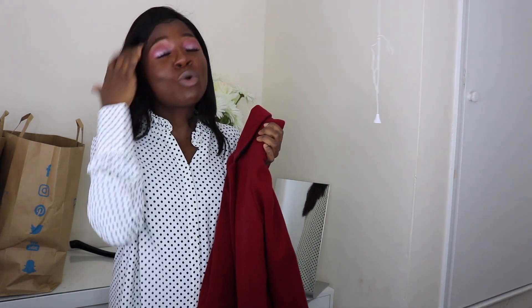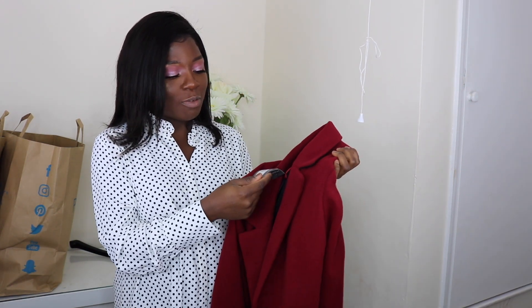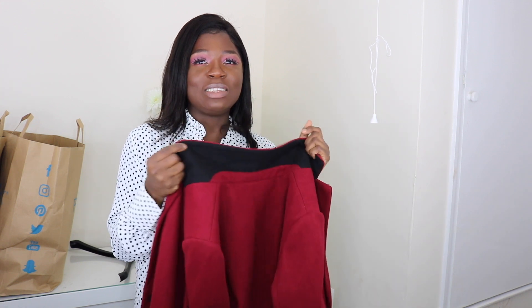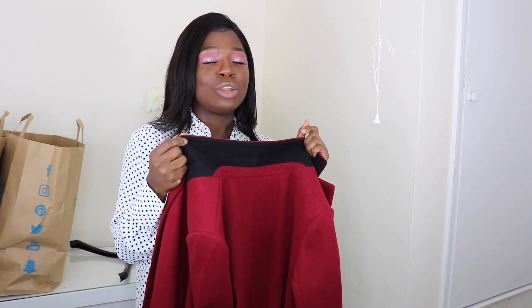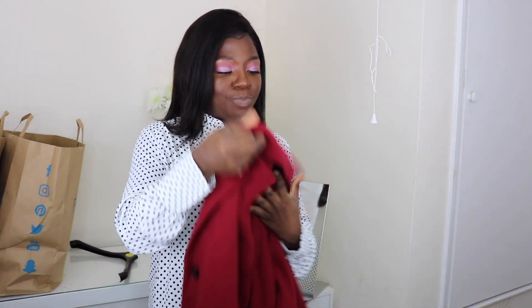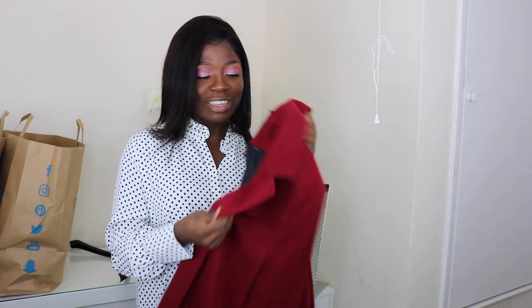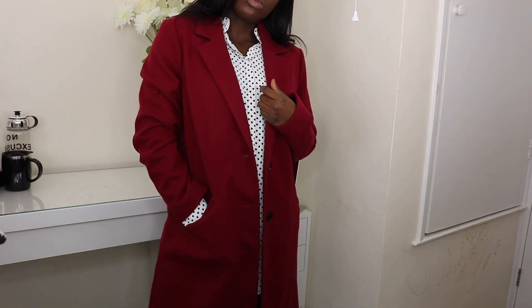Next I got a red coat — I've never had a red coat before! This one is 20 pounds. It's not that heavy, so if you're wearing it in a very cold season you'd need a jumper inside. But right now it'll do. I love the color against my skin. I got it in UK size 14 for 20 pounds. Let's try and see!